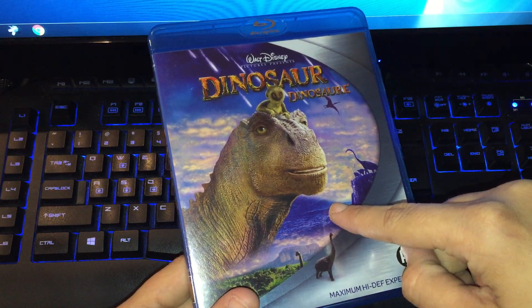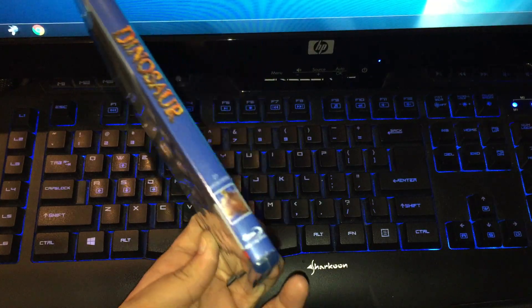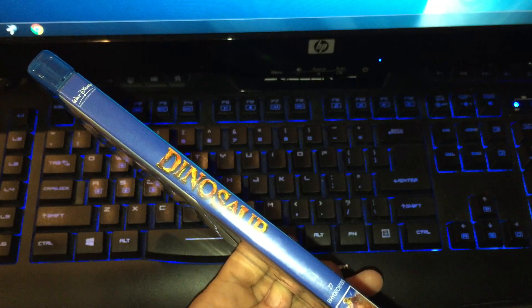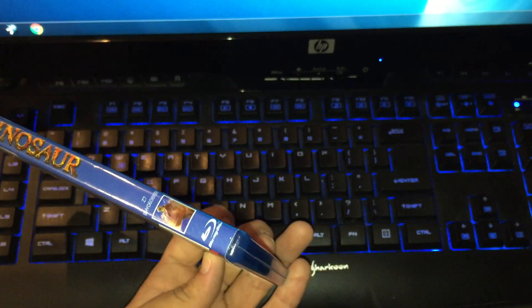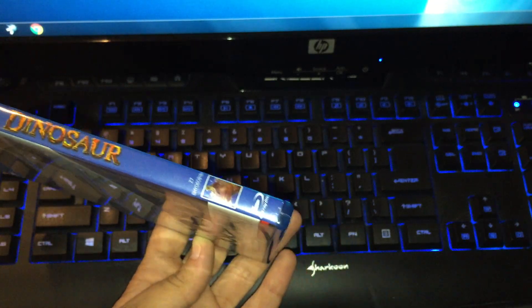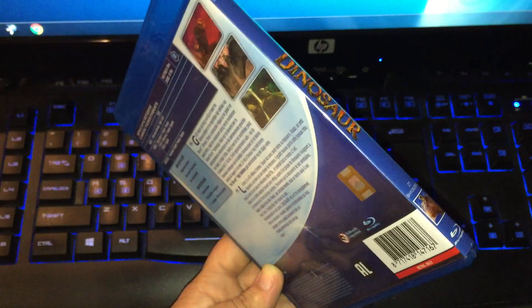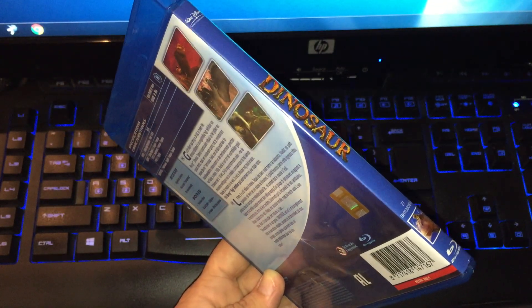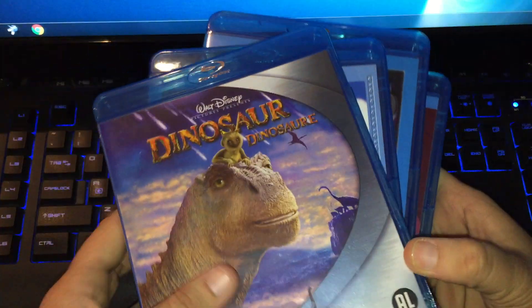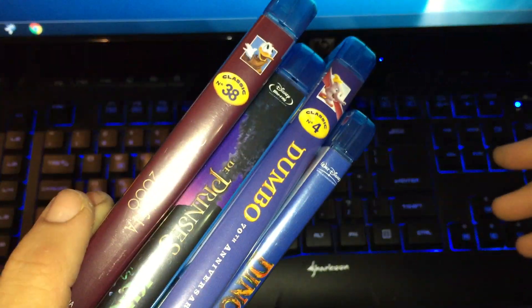Dinosaur looks fantastic. This movie does not have any classic number — I don't know why. Some Blu-rays or DVDs don't have the classic number and some do. But that's not a problem — I like to collect them all. Anyway, these are four beautiful Disney movies for 33 euros. They are used but they look like new.